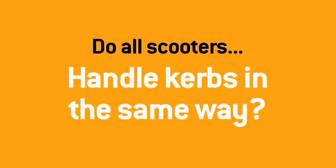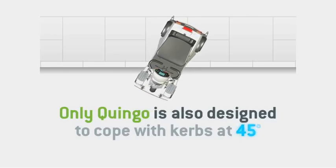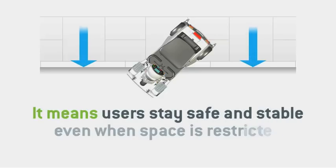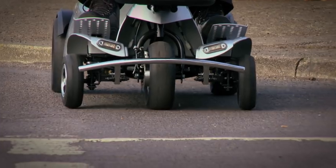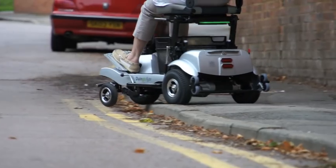Do all scooters handle kerbs in the same way? It's another no. Most currently available scooters — three or four wheel — only handle kerbs when approaching them from head on, i.e. at 90 degrees. Whereas Quingo is also designed to climb and descend kerbs of up to three inches at 45 degrees. This multi-angled approach means users stay safe and stable even in restricted space. It is the only active tri-wheel steering system in the world that offers this ability, and it works equally well going up as well as coming down.